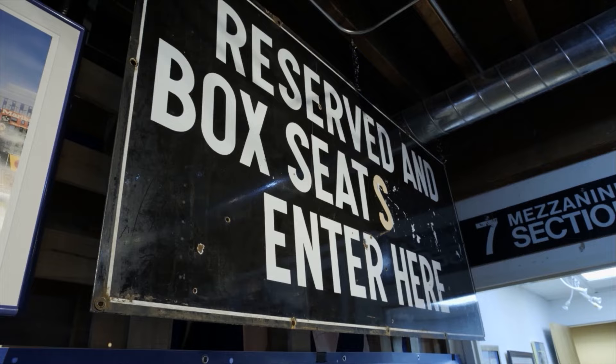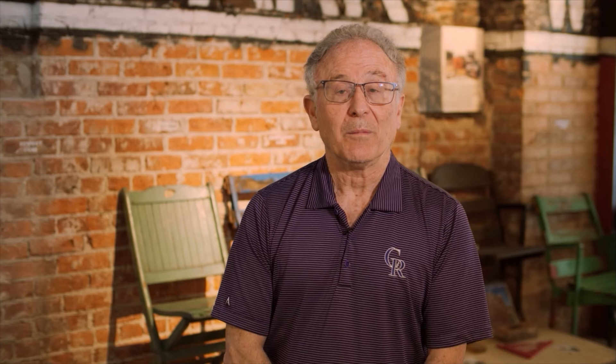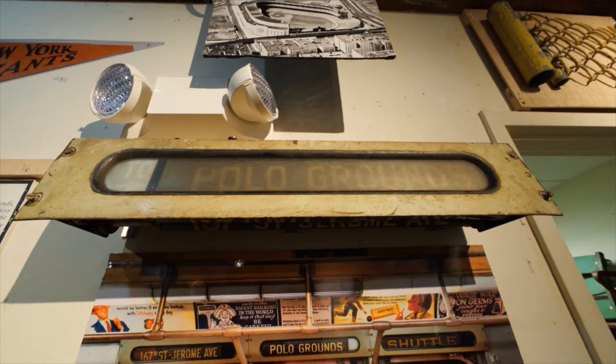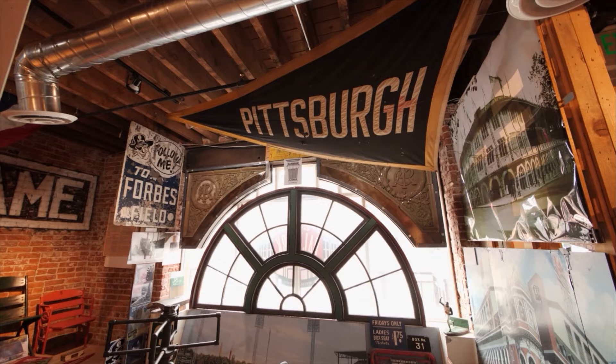My collection — you don't see tickets, you don't see programs. I sold and traded all those things. I had some really good stuff — a Babe Ruth called-shot ticket and a lot of really neat stuff. But you reach a point where you've got to measure: do I rather have great Polo Grounds signage, or would I rather have a piece of cardboard? You just have to make those decisions.